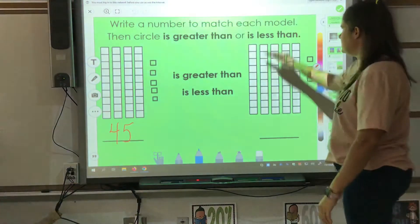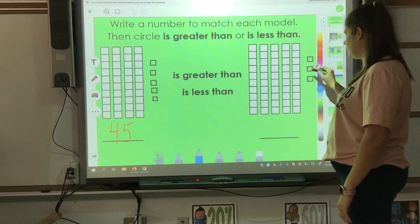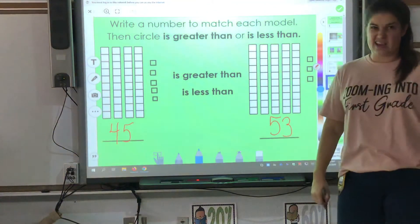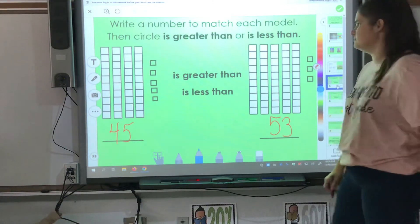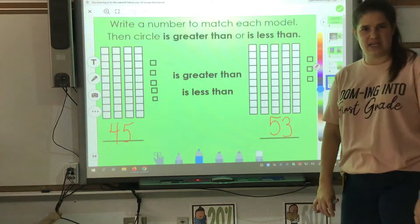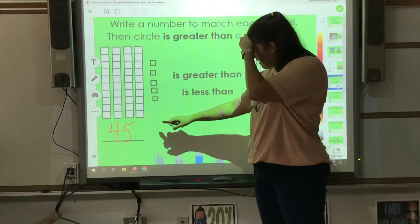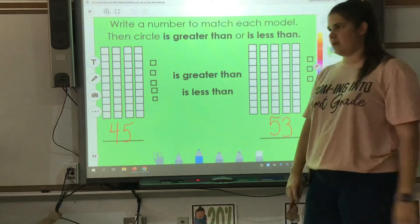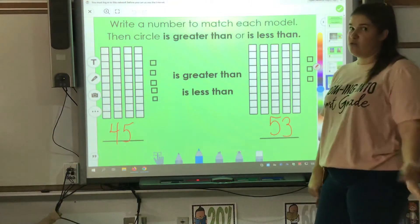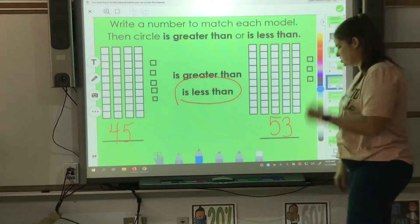I'm going to count my other side: 10, 20, 30, 40, 50, 51, 52, 53. Then I remember the alligator always likes to eat the bigger number. Look at 45 and 53 — which number would the alligator want to eat? The alligator would want to eat 53. So is 45 greater than 53 or is 45 less than 53? I think 45 is less than 53. If you said that at home, go ahead and kiss your brain — great job!